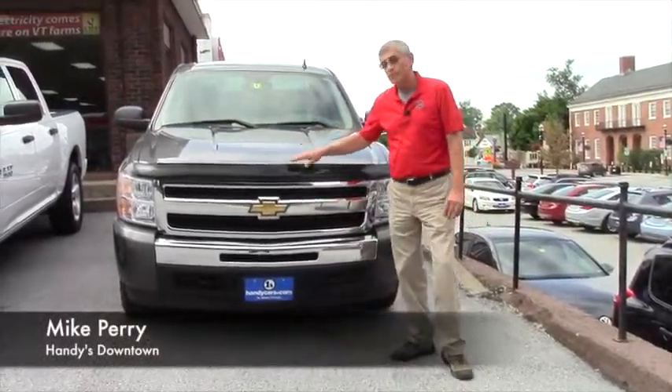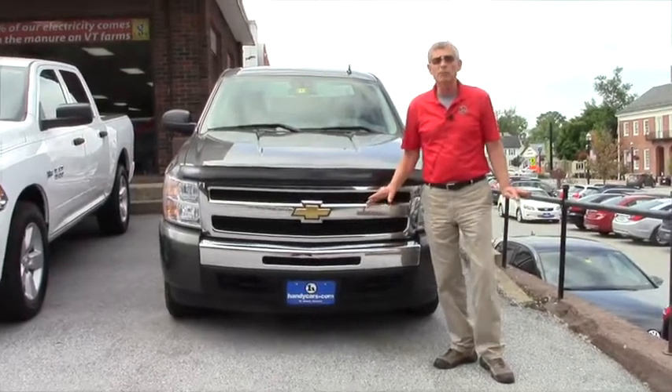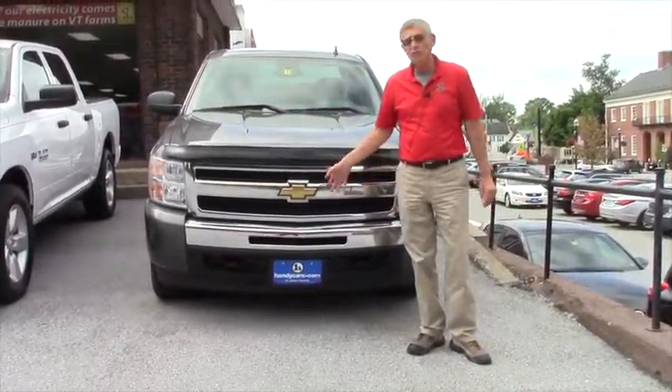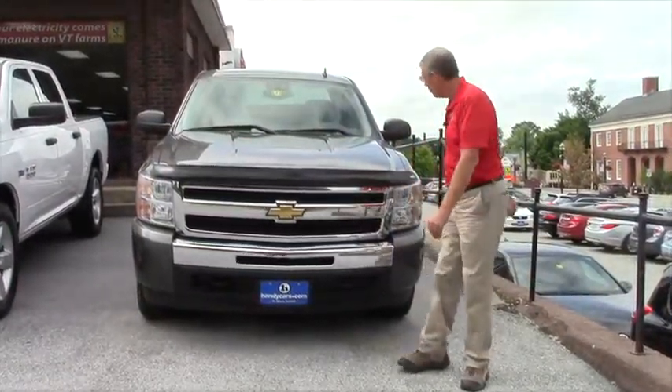What I'd like to do is just highlight this Silverado that we have here. Real nice vehicle. When we go through the vehicles, we put new tires on them. It's got new brakes. This one here in particular has a bug deflector on it.